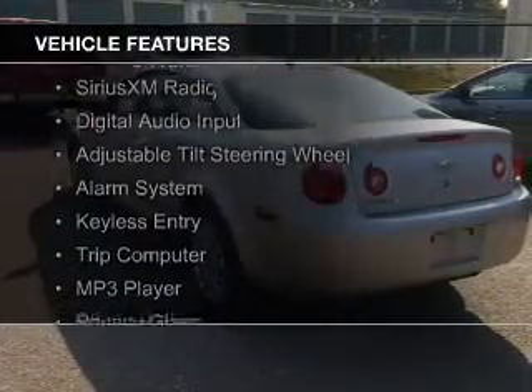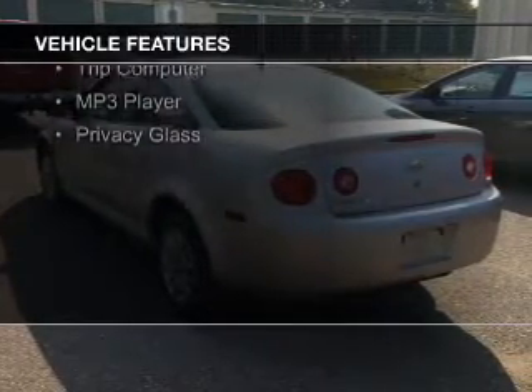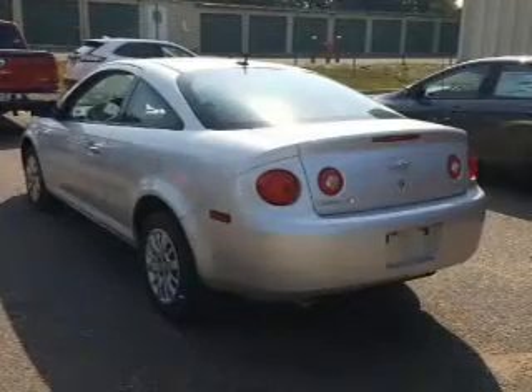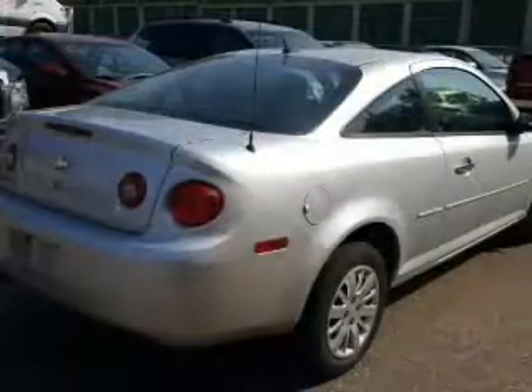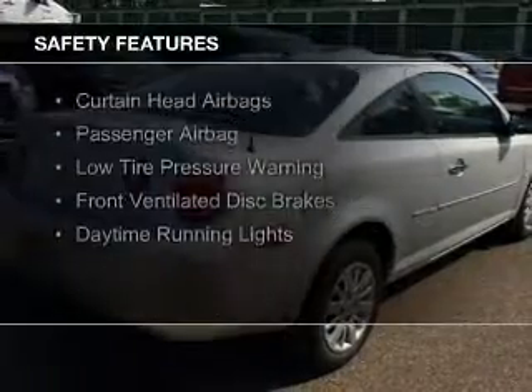The features include internet connectivity, electric trunk, Sirius XM satellite radio, digital audio input, an adjustable tilt steering wheel, an alarm system, keyless entry, a trip computer, an MP3 player, and privacy glass.